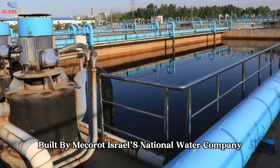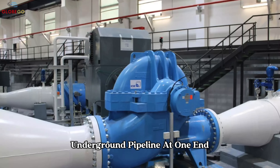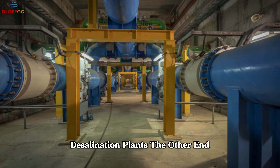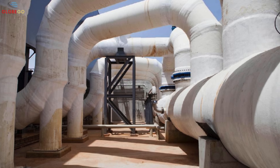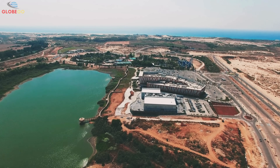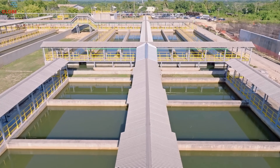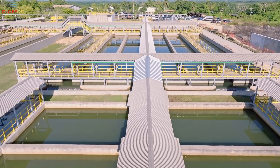Built by Mekorot, Israel's national water company, the project includes a 13-kilometer underground pipeline. At one end, desalination plants; at the other, the Sea of Galilee. The water moves through filters, pumps, and tunnels, treated and pressurized, before quietly flowing into the lake. A second phase will connect additional desalination plants and groundwater wells to boost capacity and ensure a reliable supply, even in dry seasons.